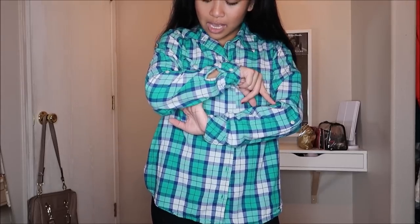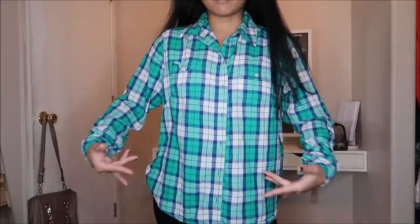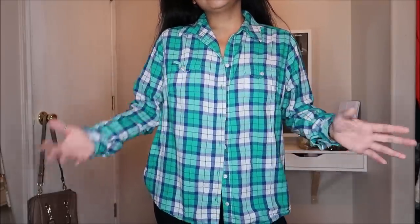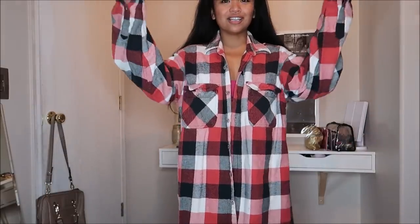Continuing on with more plaid to add to my collection! This one has a green, blue, and cream pattern, and I'll probably use it more as a wrap around my waist. It's Lee by Riders in a size medium and was going for $2.99.